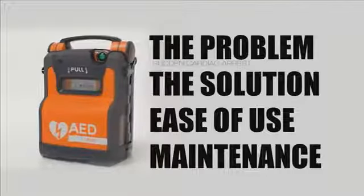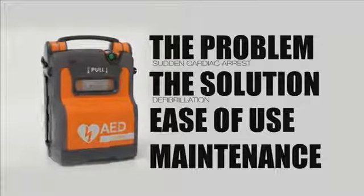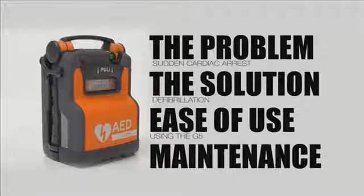In this training video, we will deal with the problem — that is sudden cardiac arrest — deal with the solution, being defibrillation, and show you how easy it is to use the G5 and also how to look after your G5.